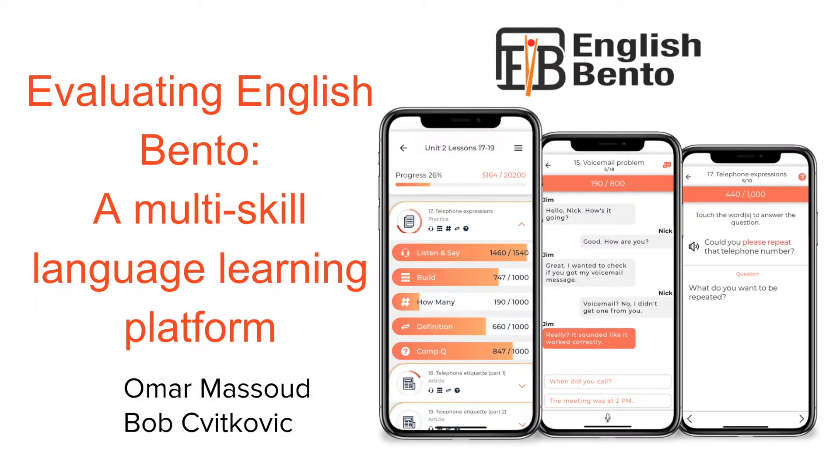Welcome, and thank you for coming to our presentation. The title of our talk is Evaluating English Bento, a Multi-Skill Language Learning Platform.